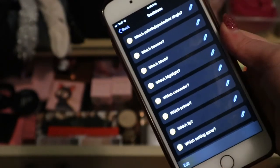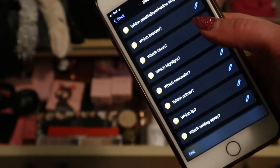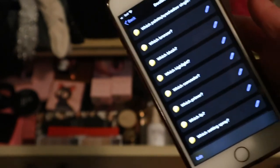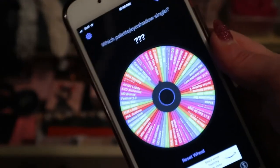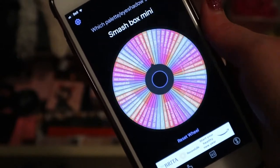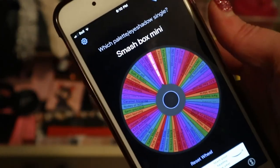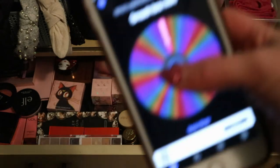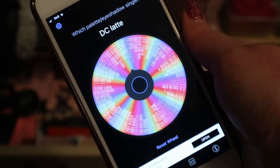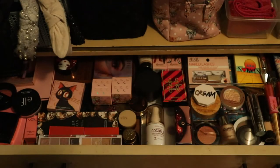In my last video I showed this app - I have every category of my makeup here with each product in the categories, and then I spin a wheel to pick one randomly. I'll start with palettes or eyeshadow singles. The wheel landed on Smashbox mini - but I actually got rid of that, I passed it on to a friend because it was literally the same color story as the Viseart Petit Pro. So I'll choose another one - Pat McGrath Lab Sublime. I haven't used that yet, that's good!